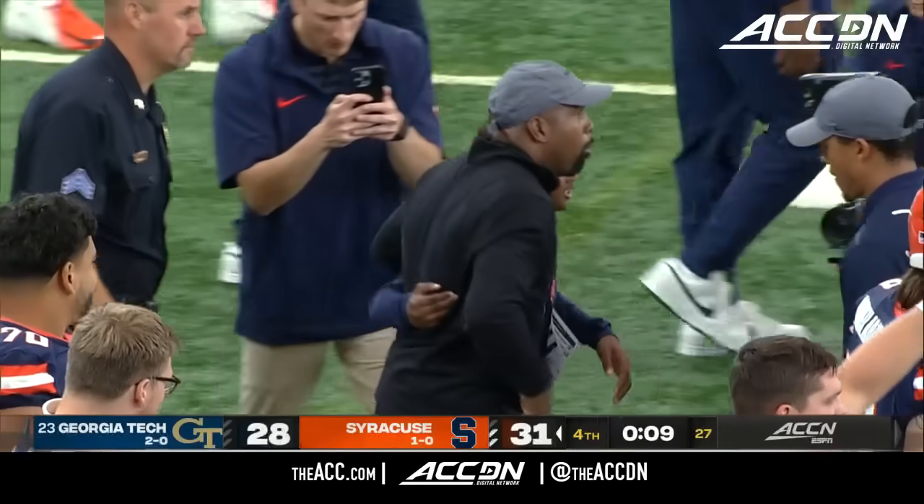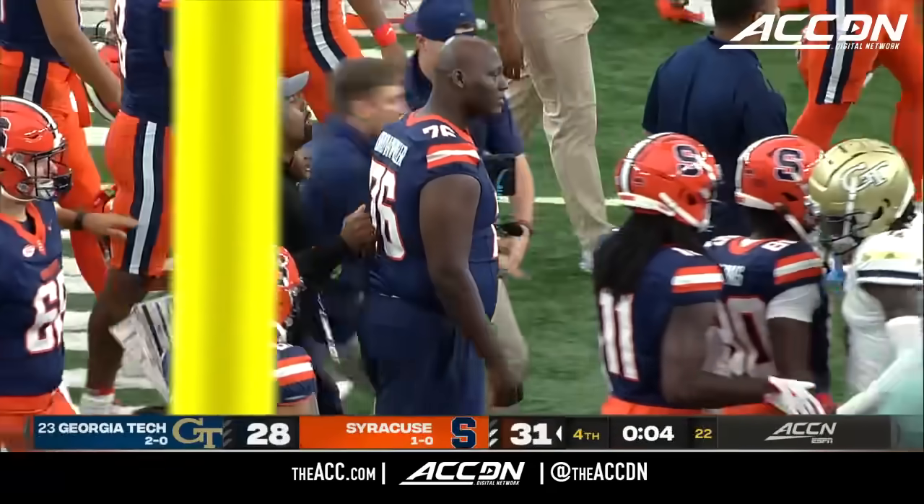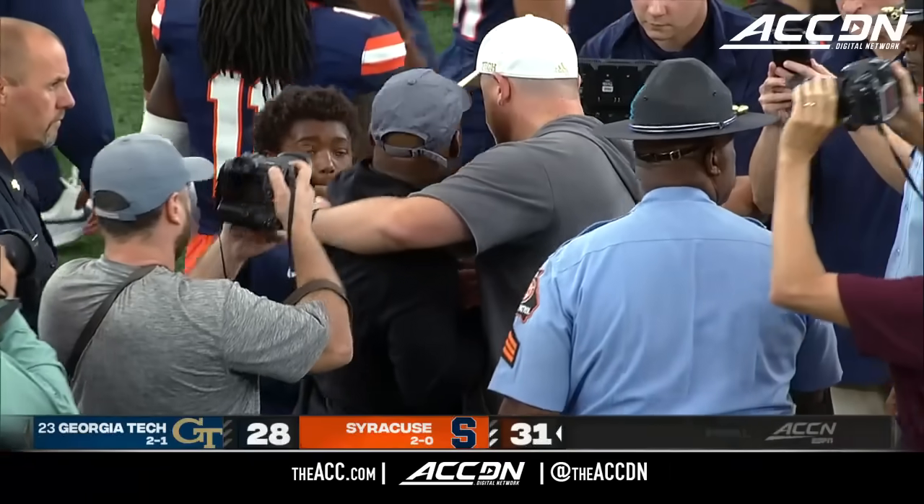The embrace for his son, Fran Brown — 2-0 in his young career as head coach here with the Syracuse Orange. Number 23, Jordan's at 28.